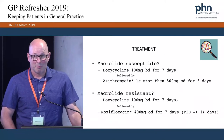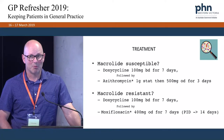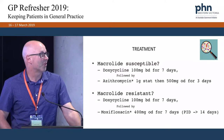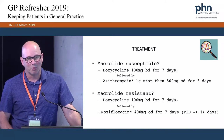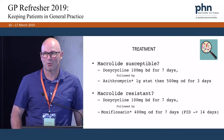For the treatment of macrolide-susceptible infections, we use a week of doxycycline — 100 milligrams BD for a week — followed by azithromycin, one gram stat, then 500 milligrams daily for the following three days. It's worth mentioning that this is a non-PBS quantity of azithromycin.